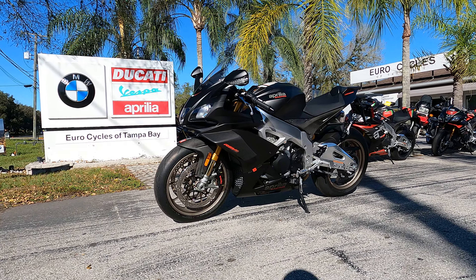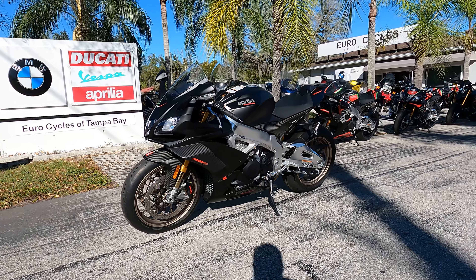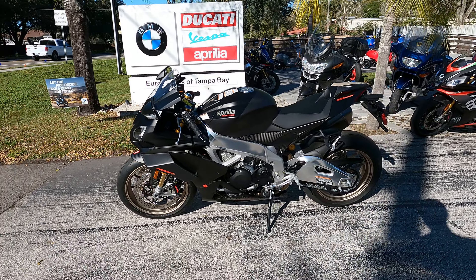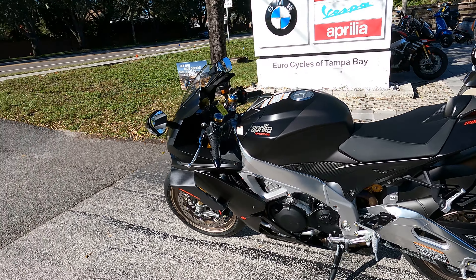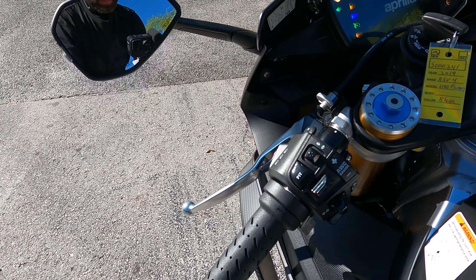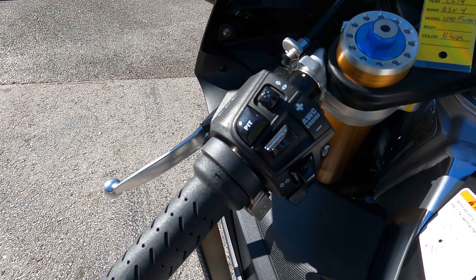Hey there lads and ladies, this is Paul and I'm at EuroCycles of Tampa Bay. Today we're checking out this 2019 Aprilia RSV4 1100 Factory in a nice matte black finish. It's the Factory, so it's got all the options.